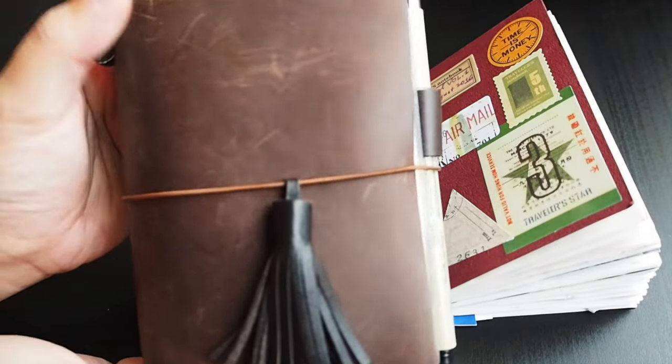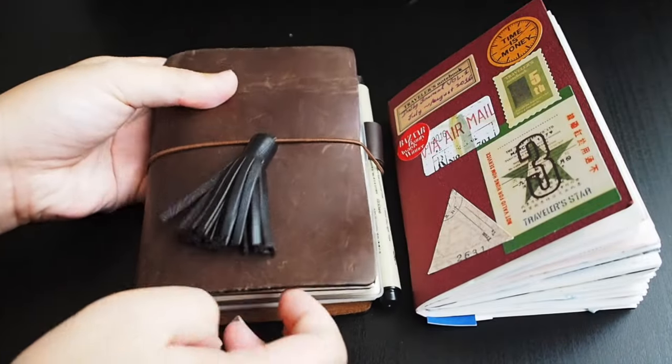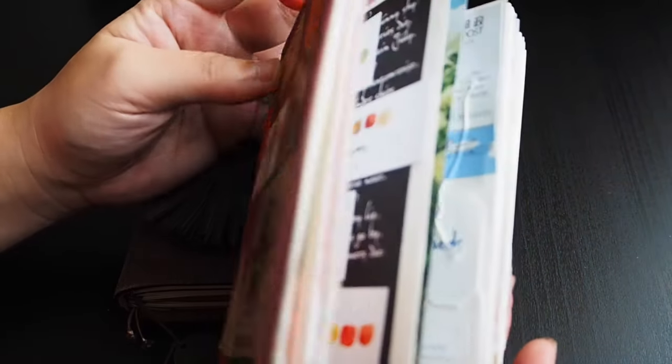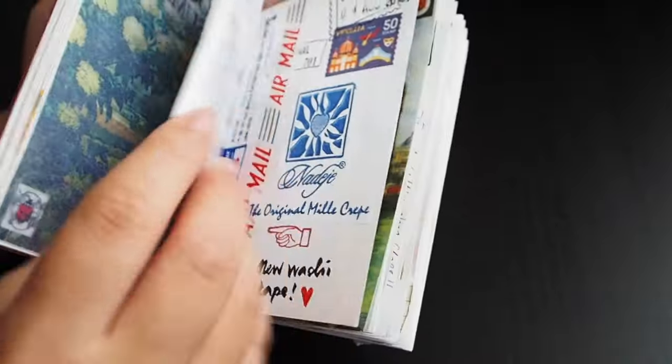It's in passport size. Since July and August are done, I have already moved my daily journal out and this is it. If you'd like to catch the July flip through, you can find the link below.